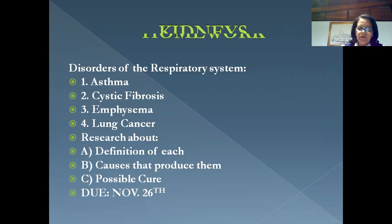The homework will be posted in Academia. We're going to write a short essay on disorders of the respiratory system, answering questions about the definition, causes, and possible cures. This is due November 26 — in two weeks. We also have an evaluation next week covering all three body systems. The information will be posted in Academia.